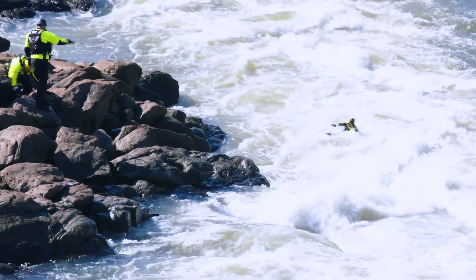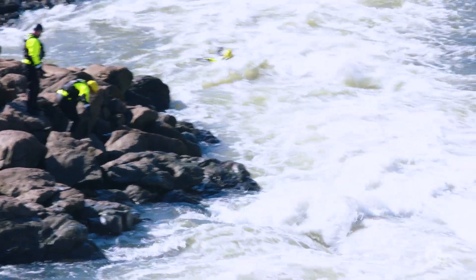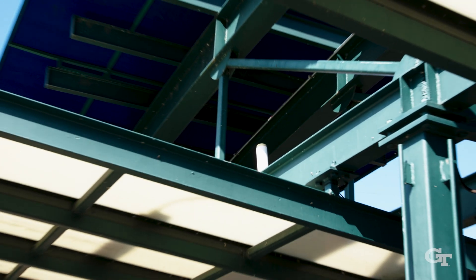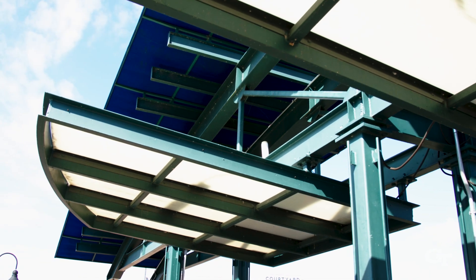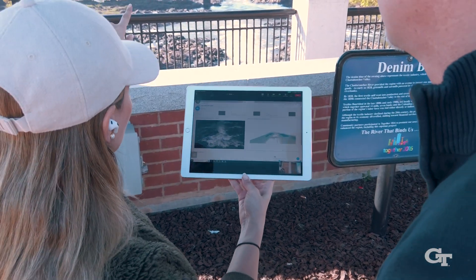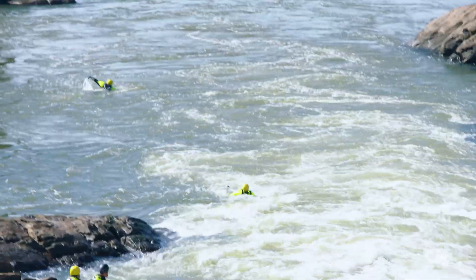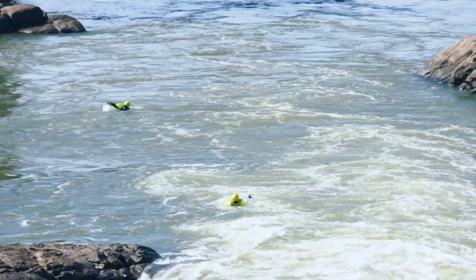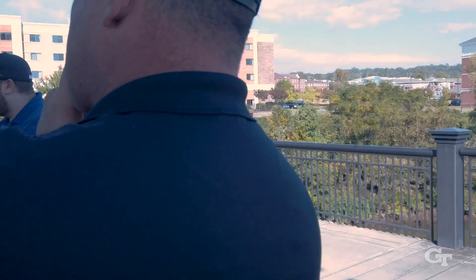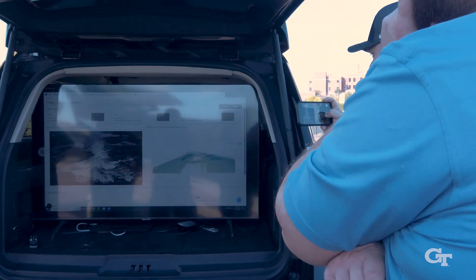One by one, Swiftwater Rescue Team members from Columbus Fire and EMS leap into the white water of the Chattahoochee River. They're hoping a camera mounted on a bridge more than 100 yards away will spot them and send an alarm. At first, the computer algorithm analyzing the images is confused. Researchers at Georgia Tech are watching this exercise through the internet from Atlanta, more than 100 miles away. A few tweaks in programming, and they keep trying.